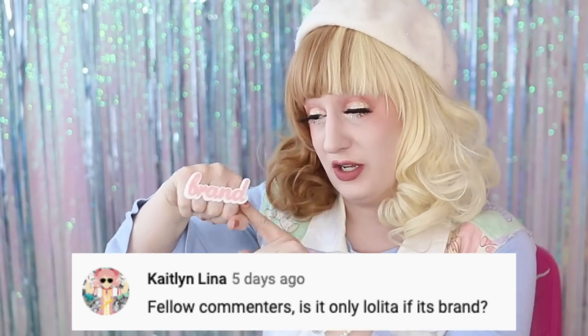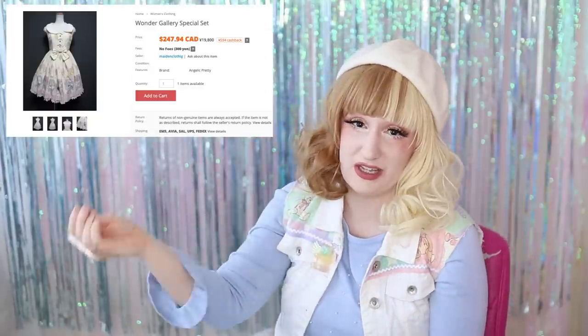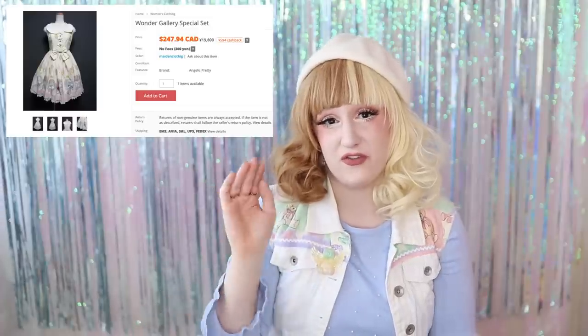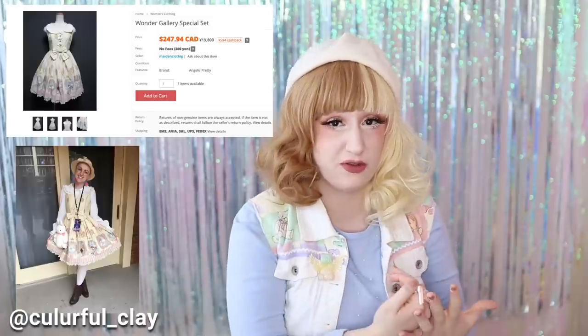Of course, as I've mentioned in many other videos, you don't have to wear brand to be a Lolita. You don't have to have brand. But brand is nice, and it is something that a lot of Lolitas work towards — whether it be Angelic Pretty, Baby the Stars Shine Bright, Alice and the Pirates, Moitié, Innocent World. My other criticism of Maiden Clothing is that their photos aren't always the best to display their pieces, even though the photos are clear and the quality is nice.